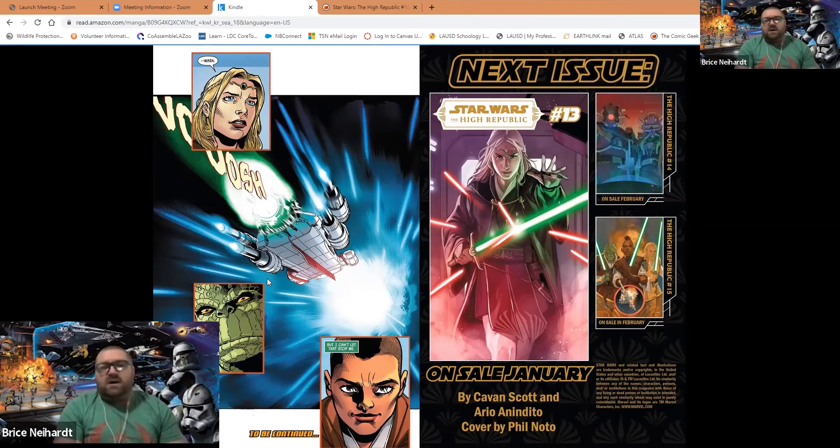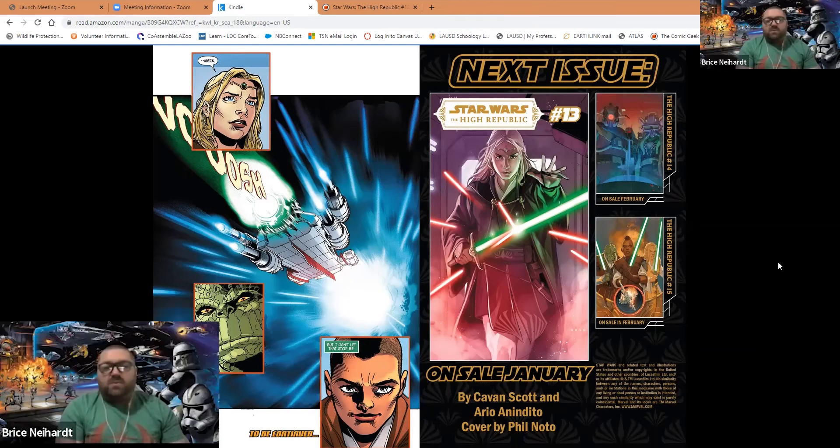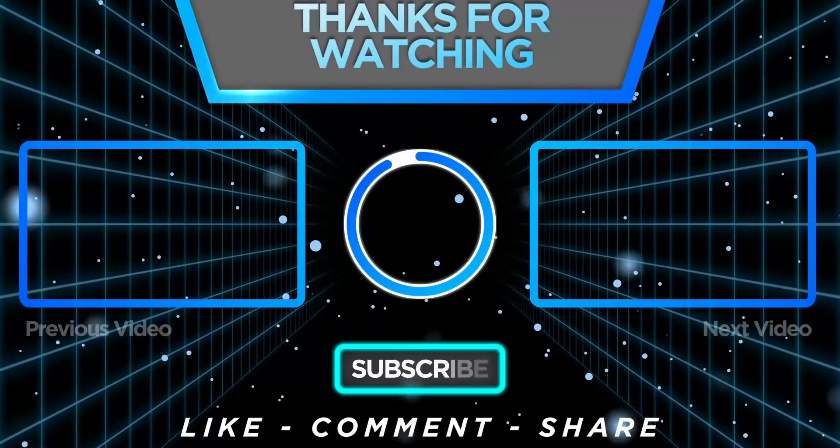Hit us up on YouTube at the Virtual Cantina Network. On Facebook we are Star Wars Celebration Europe 2023, closing in on 44,000 members - definitely the largest fan-based Star Wars Facebook group on the planet. Also check out our partner pages: Star Wars Book Nerds and Star Wars Comic Book Club. Follow us on Twitter and Instagram - may the Force be with you!